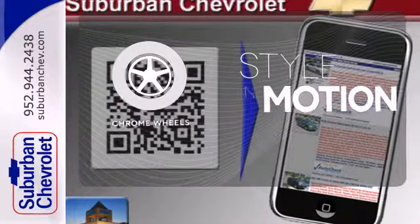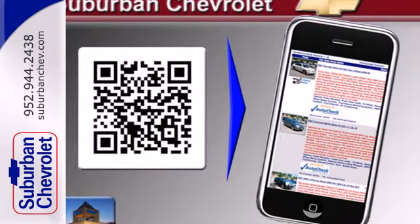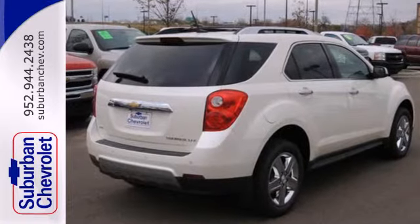The chrome wheels add the perfect finishing touch. Named a top safety pick, this Equinox is sure to sell fast.